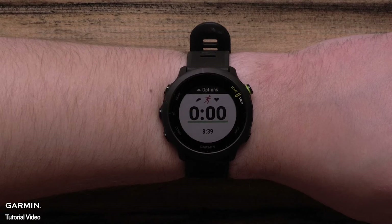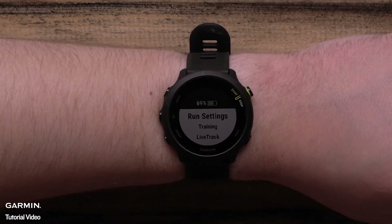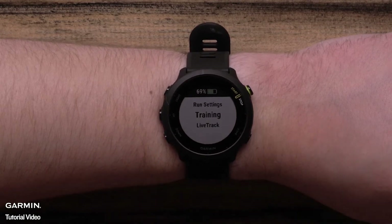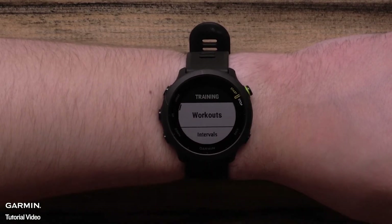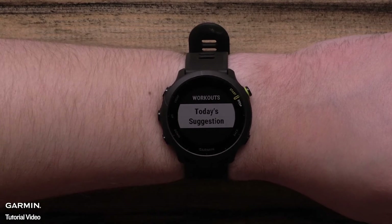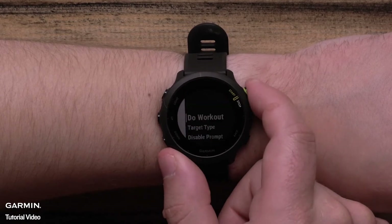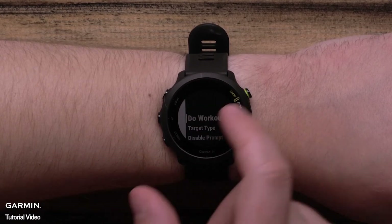After selecting a running activity profile, press the up button to see more options. Select Training, and then select Workouts. Select today's suggestion. Here, you can select to do the workout, change the target type, or disable or enable the daily prompt.